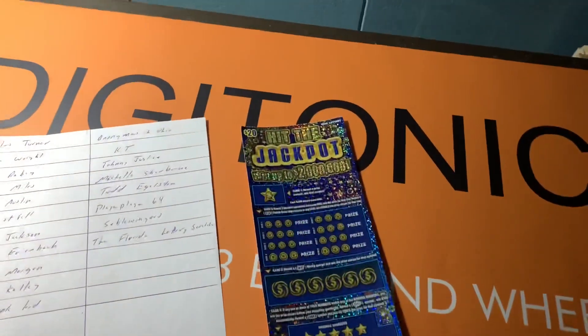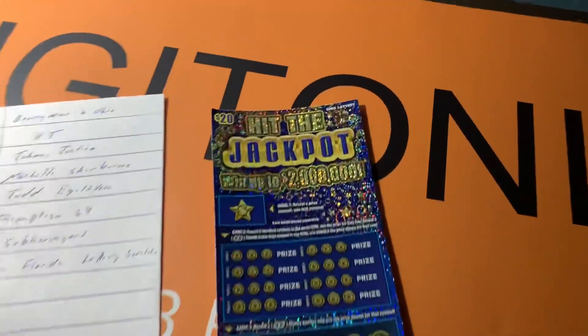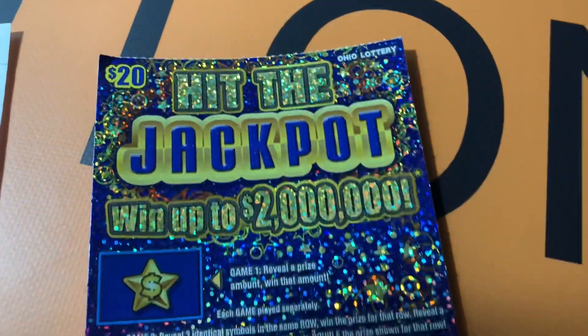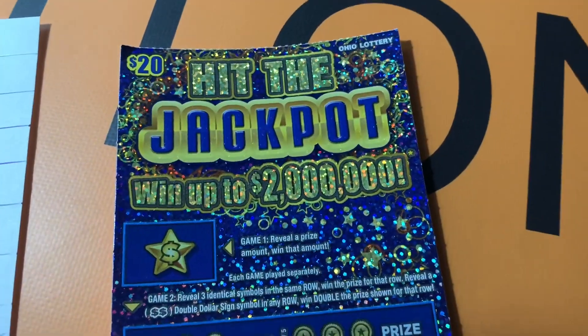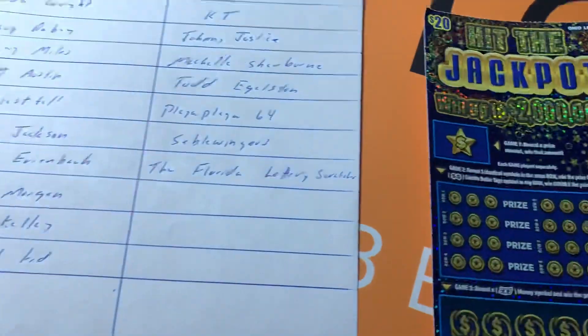Howdy folks, welcome back to Digitonic One! It's time to pick the winner of half of this 'Hit the Jackpot' ticket — a twenty dollar ticket from the world famous Ohio Lottery.